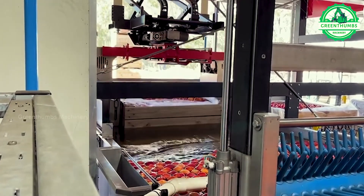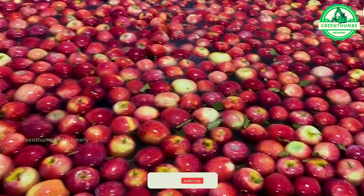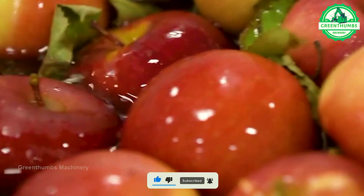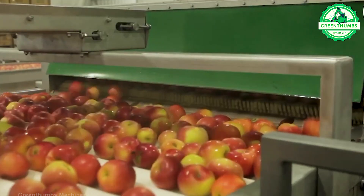An apple processing plant receives freshly harvested apples and undergoes thorough inspection and cleaning. The apples are sorted, graded, and processed into various products such as juice, slices, or sauce. After packaging and labeling, the products undergo quality control before distribution to wholesalers or retailers.